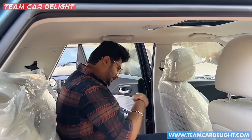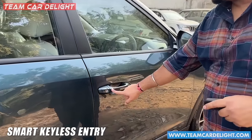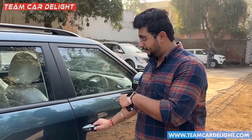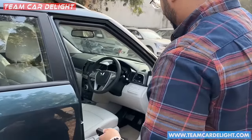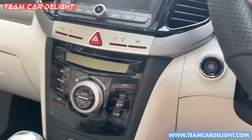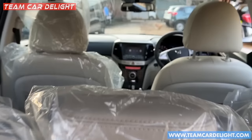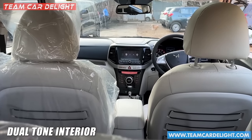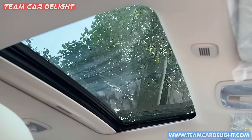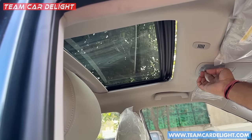Now let's check the front seats and interior features. The Center for Smart function is available — when you press the button, the ORVM will close and the doors will lock. This Center for Smart function is only available on one side, not the other. There is also an engine push-start button and a welcome function. The dashboard has a dual-tone look with silver finish that looks quite premium. The sunroof and its controls are also available here.